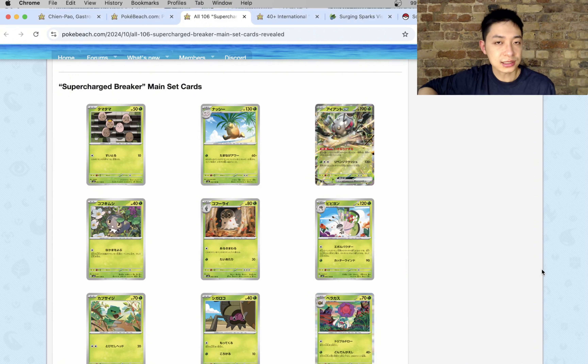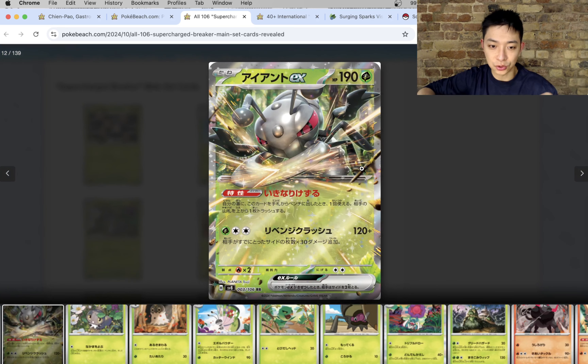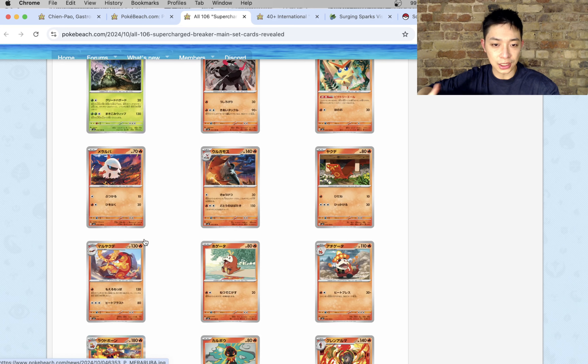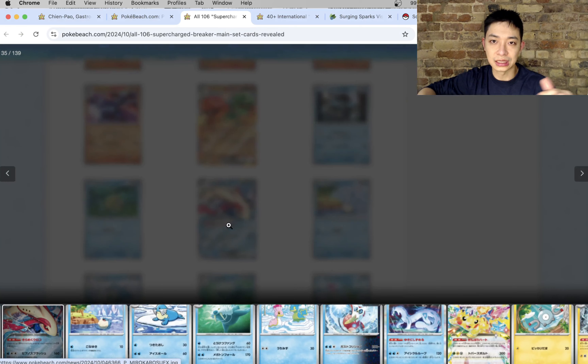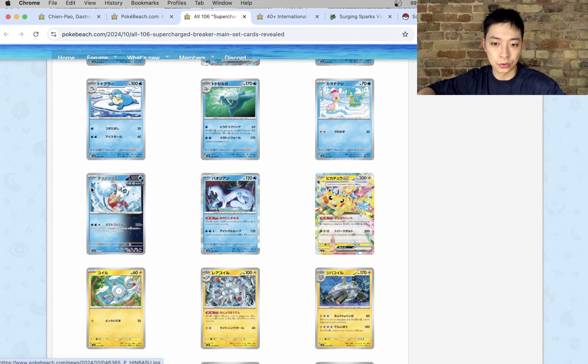Thanks to Pokebeach, let's look at the main set list for Supercharged Breaker in isolation for the Japanese collectors. The final EX I believe has been revealed as Durant — not very hype — because we've had three Pokemon SIRs revealed and there is going to be a fourth one coming from one of those remaining EX cards. Then we have the Fire Type Scovillain villain, and the illustration is pretty cool, but let's see if we get an SIR for it.